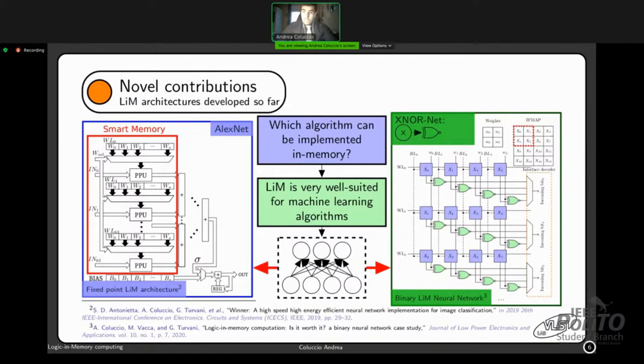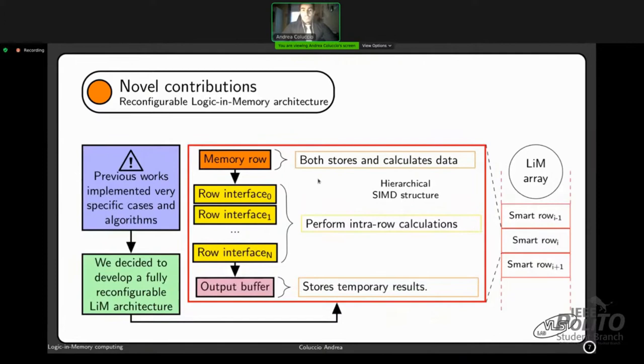Previous works refer to very specific cases and algorithms. What we are trying to do now is the development of a fully reconfigurable logic in memory architecture made of smart rows. A smart row contains a memory row that performs storage and computation, a series of row interfaces that perform intra-row calculations, and a final output buffer to store temporary results. By stacking multiple smart rows we get what is called the LiM array, which achieves single instruction multiple data (SIMD) execution.